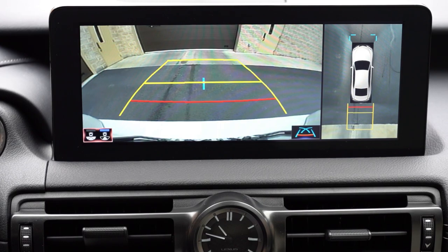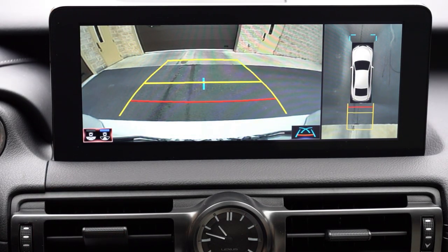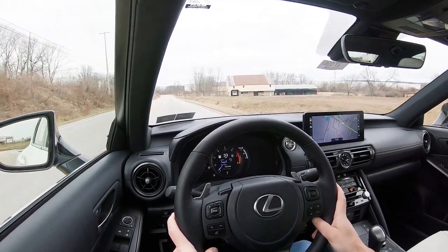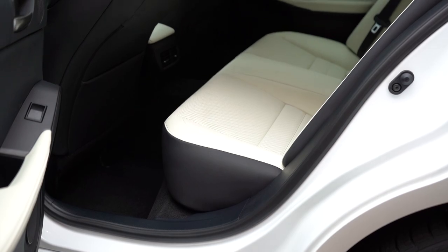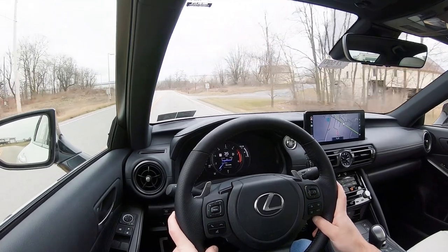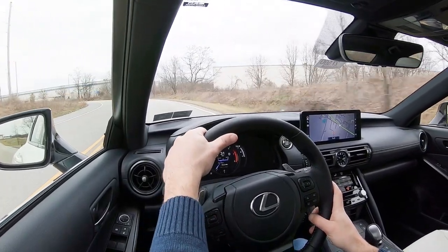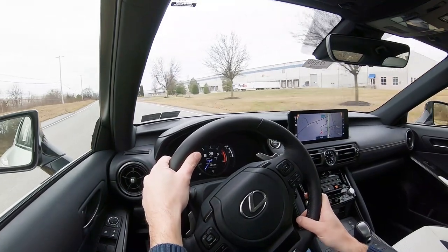Putting the IS in reverse brings up a standard rear-view camera, and to the right there's also a surround view monitor giving a bird's-eye view all around. On safety: IIHS Top Safety Pick+ — the highest rating — pretty much says it all. Standard features include front, side, and side curtain airbags, a driver's knee airbag, LATCH for rear car seats, rear child door locks, tire pressure monitoring, pre-collision system with pedestrian detection, lane tracing assist, lane departure alert with steering assist, road sign assist, dynamic radar cruise control, automatic high beams, and blind spot monitoring with rear cross-traffic alert.